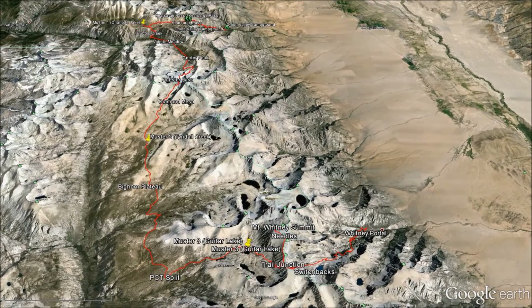This is the hiking route. It goes from north to south. In the north, we're looking at Onion Valley Campground, and then it proceeds about 45 miles and ends at Whitney Portal.